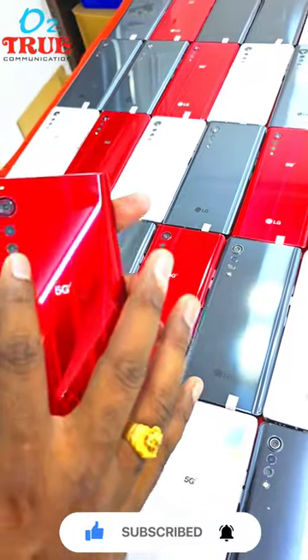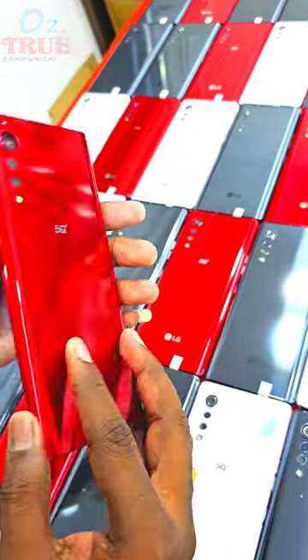Camera is 48 plus 8 plus 5 megapixel. Front is 16 megapixel camera.